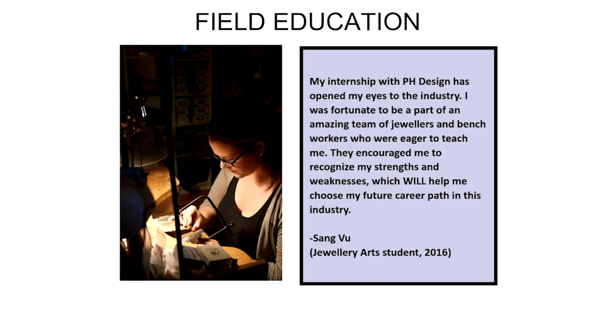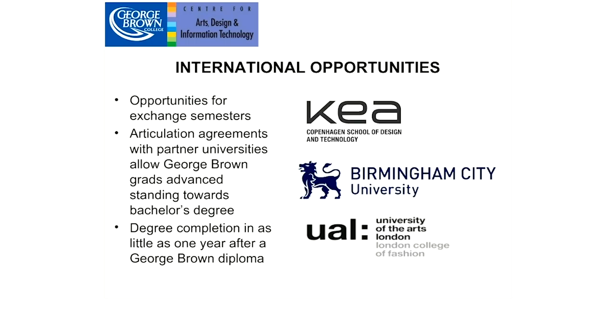We also have international opportunities in jewelry and gemology. We partner with three institutions: ATEA, the Copenhagen School of Design and Technology in Denmark, where students can go on an exchange semester. We also have articulation agreements with Birmingham City University in England and the University of the Arts in London. These agreements give our graduates advance standing towards a bachelor's degree after finishing their diplomas at George Brown — degree completion can be done in as little as one year after a George Brown diploma.